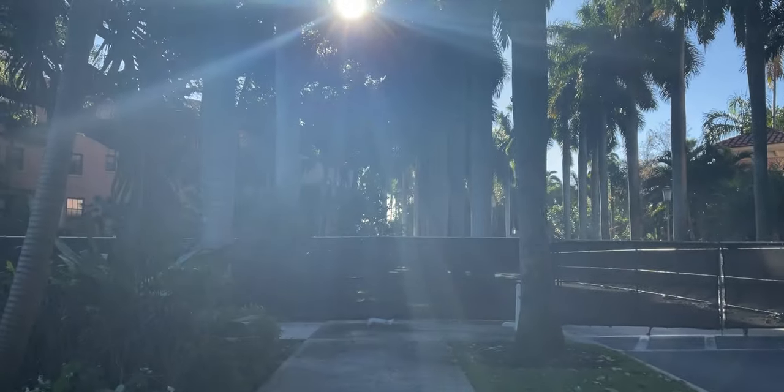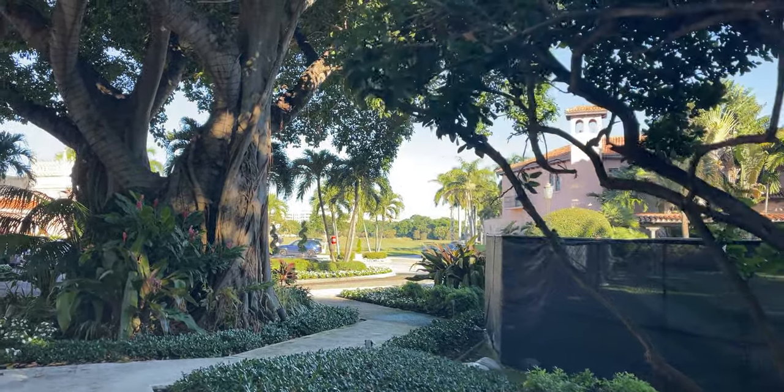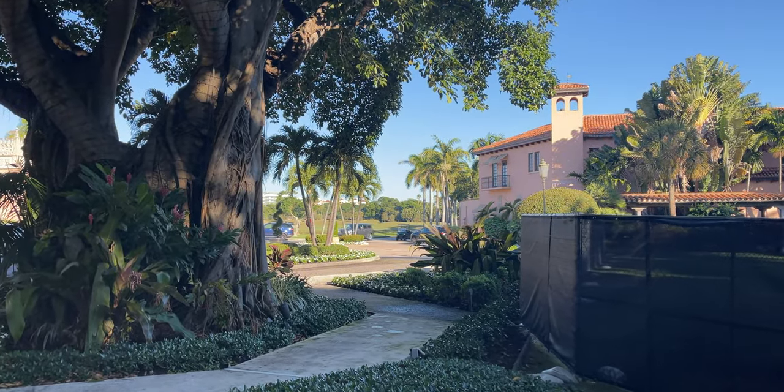So what can we do? Well, if we go down this way and walk about half a mile to three quarters of a mile, we will get to the Boca Bungalows. So let's take a look at that.